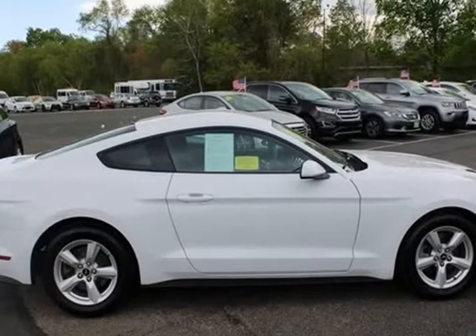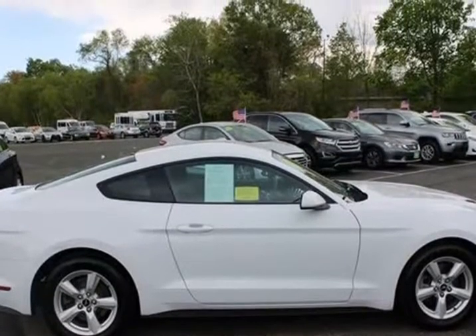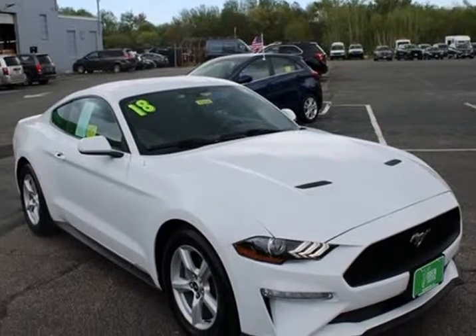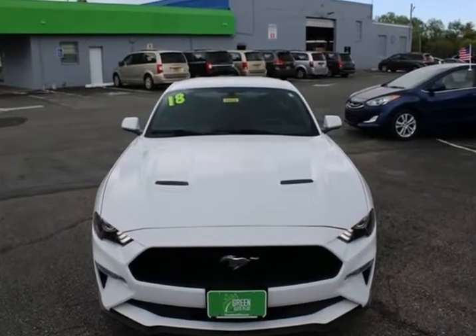Mustang EcoBoost. EcoBoost 2.3L I4 GT DOHC turbocharged VCT, 10-speed automatic, RWD, 4-wheel disc brakes.